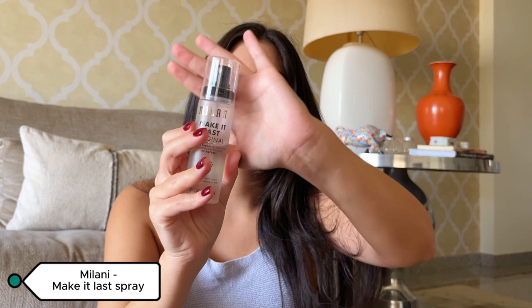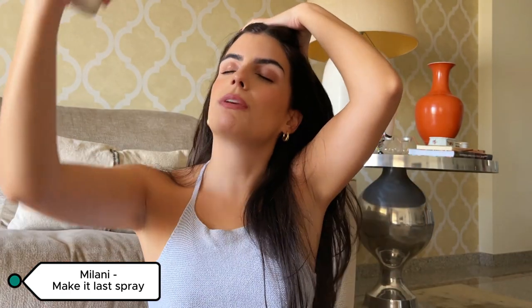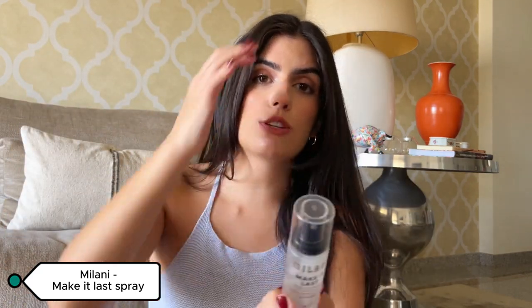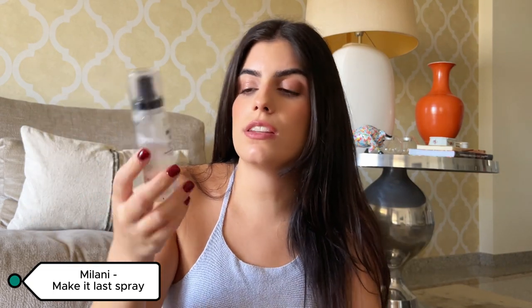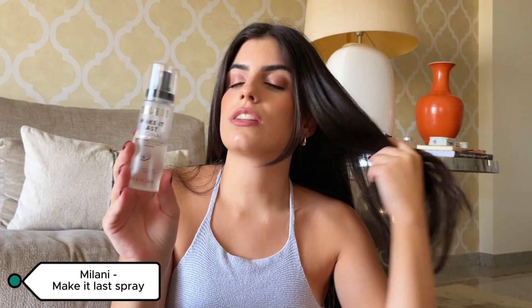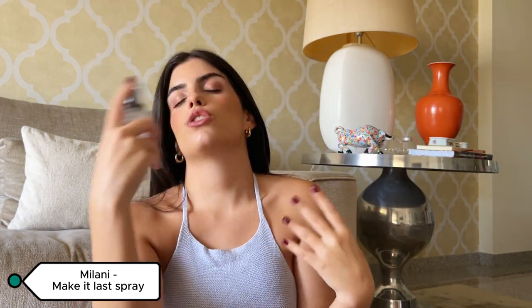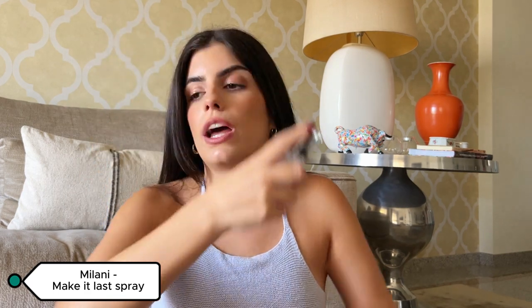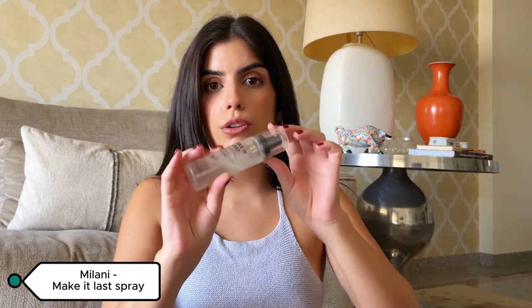Also from my New York trip, I have the Milani Make It Last Original setting spray. People were saying it was similar to Charlotte Tilbury's setting spray. I'm not sure since I haven't tried that one, but this is really good. I use it mid-makeup when I want my foundation to look smooth and help my blush and bronzer blend together.